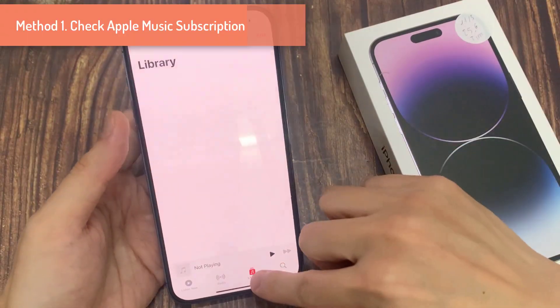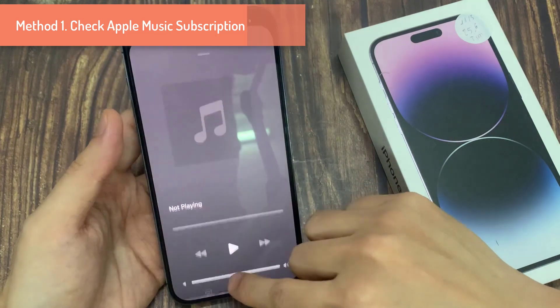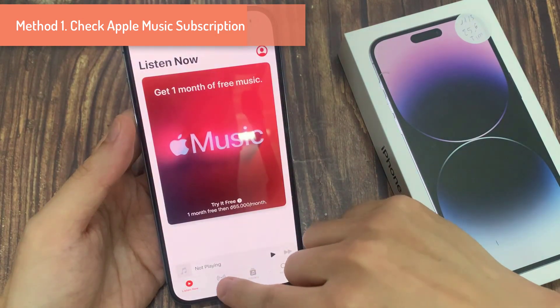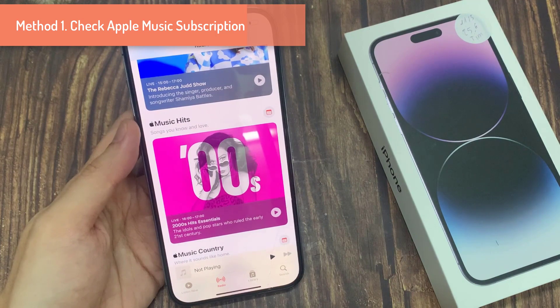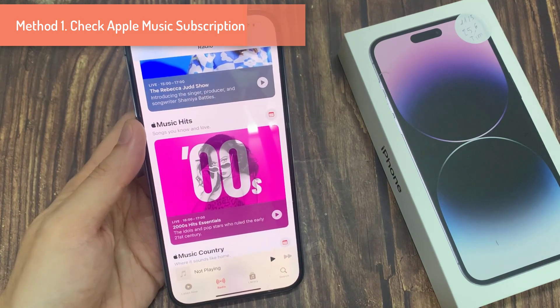The first step is to check your Apple Music subscription. When your Apple Music isn't working, make sure your subscription is active. An expired credit card can mess up your auto-renewal, or you might have cancelled it without remembering. If you signed up for a free trial, cancelling your subscription will end it after your trial.